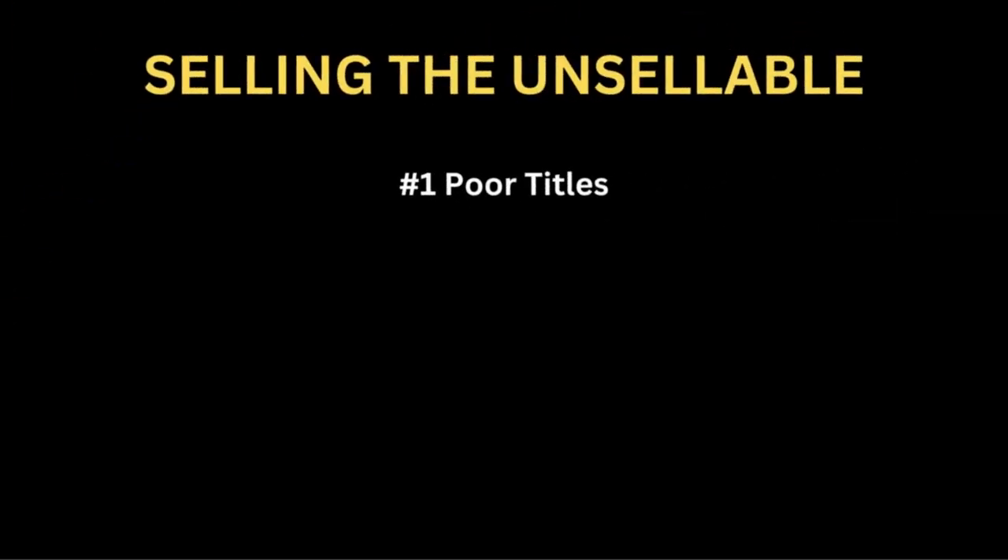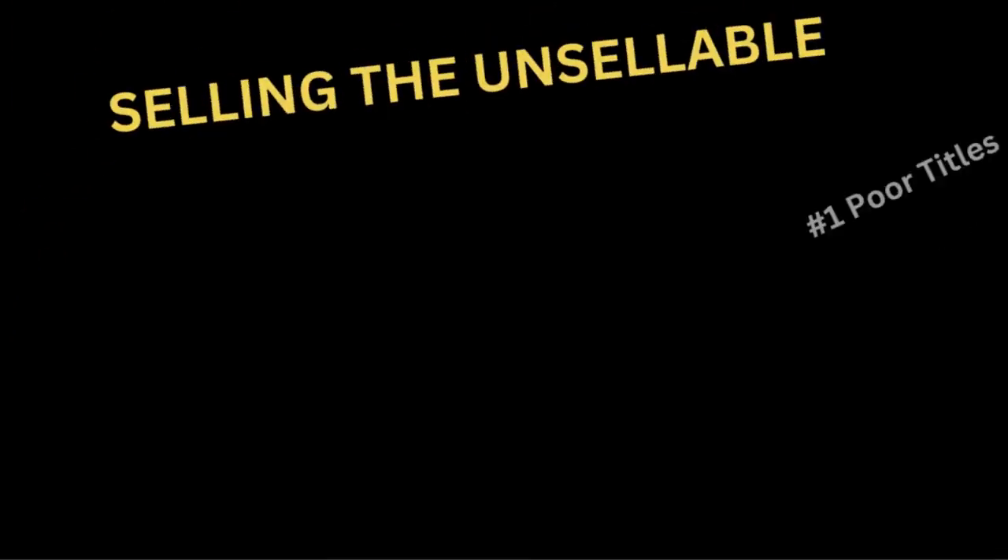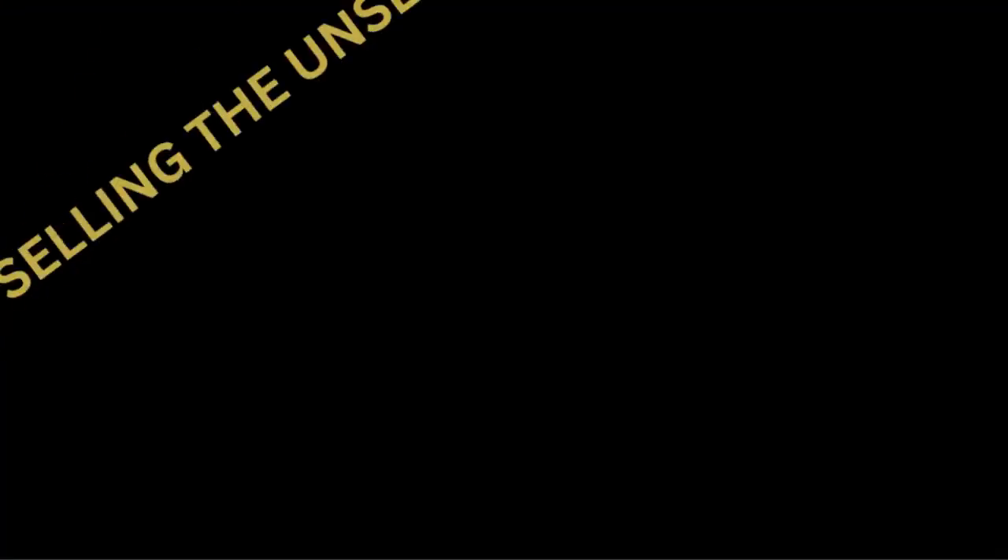The first thing is the title. I was just making bad titles three years ago when I very first started. The next one is photos — I was just making terrible photos. I didn't have these really nice box lights; I just had horrible sunlight shots with a lot of shading, and that was the reason why they weren't attractive for purchase.